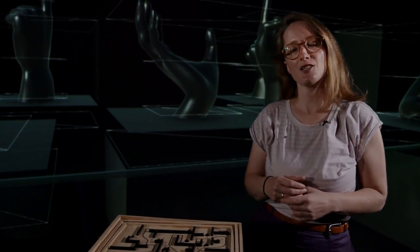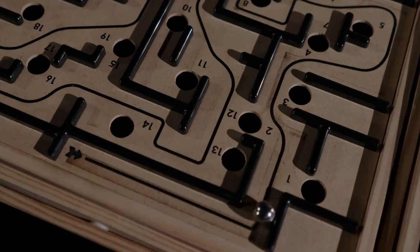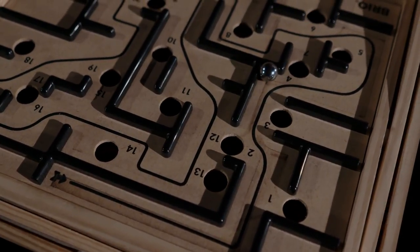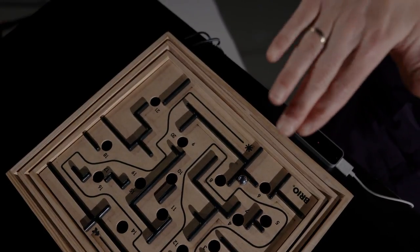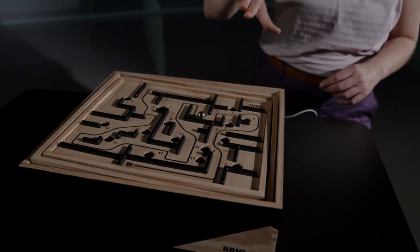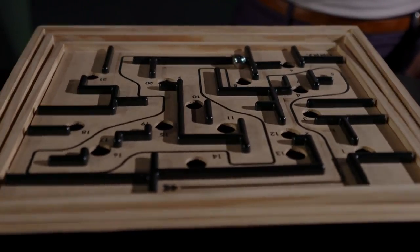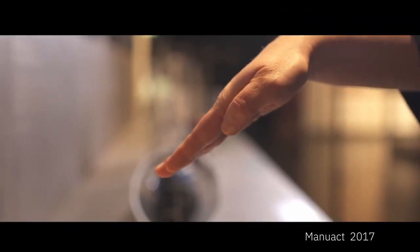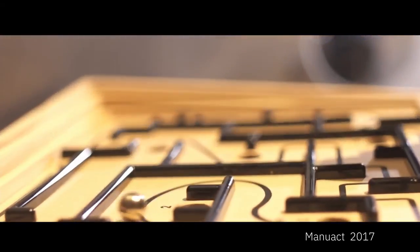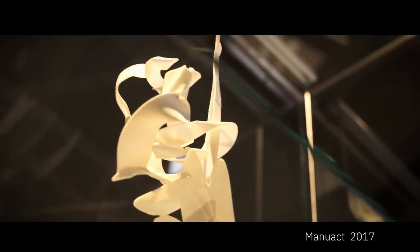So let's try if this flat hand gesture enables me to navigate the ball along the track. This ball maze was part of a whole exhibition about gestures we developed in 2017 together with the linguistics and semiotics department of the Technical University in Chemnitz.